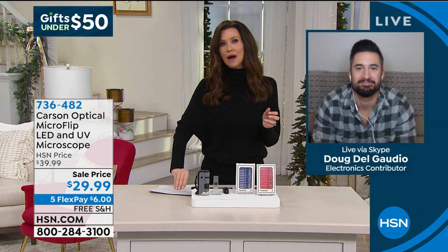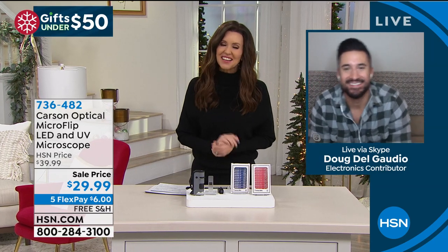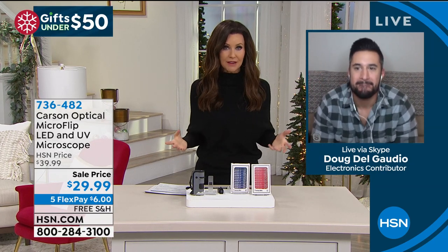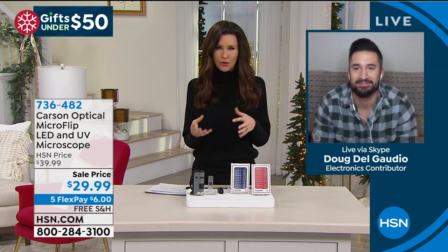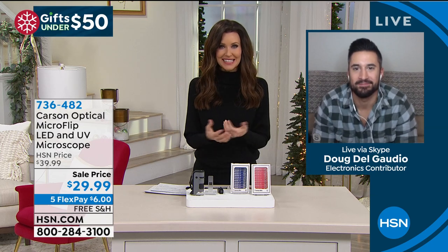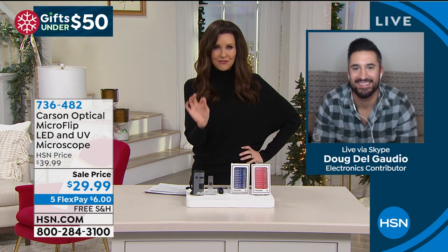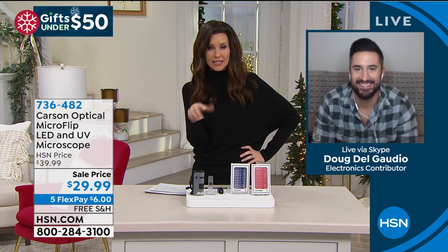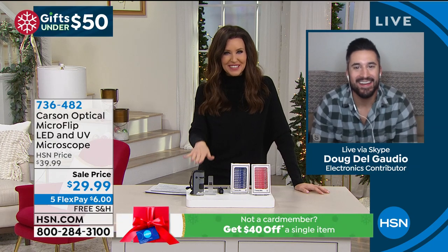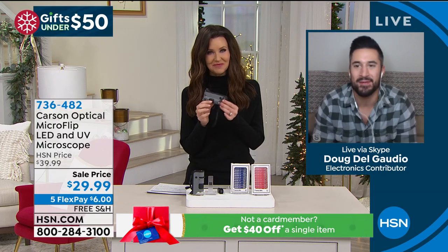I'd love to introduce you to Doug Delgado from Carson Optical. Welcome, Doug. At least five grownups here at HSN in the office, as we were looking at things, everyone was like, 'I have to get this.' And I said, 'Wait a second, you don't have kids.' They were like, 'No, I want it. It is really cool.' Curiosity gets the best of us.